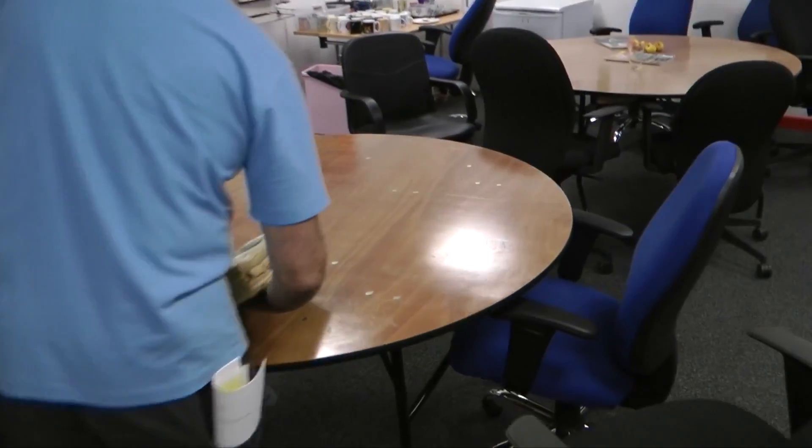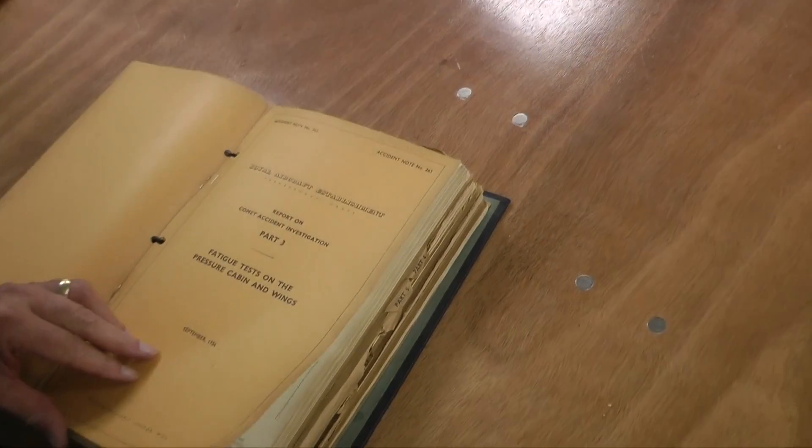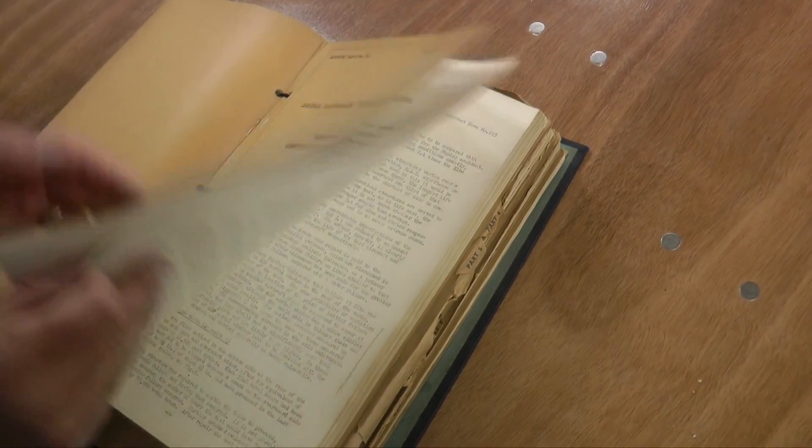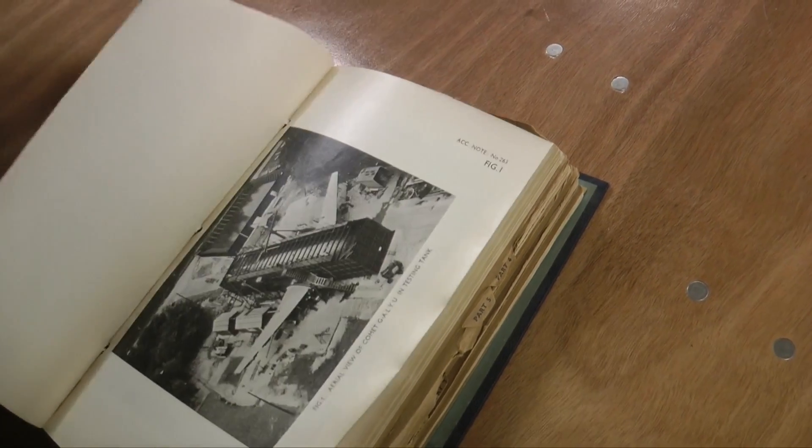De Havilland were fully involved in assisting the investigation into the tragedies and worked closely with the Royal Aircraft Establishment at Farnborough. BOAC donated an airframe for water tank pressure tests at Farnborough.